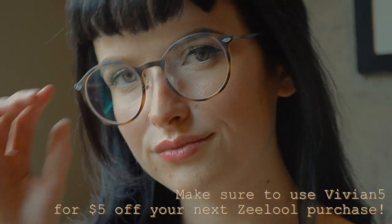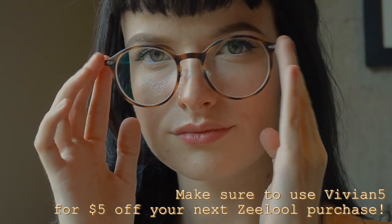Hello everyone! Here is a quick lookbook of how I styled three pairs of glasses that I received from Zlul.